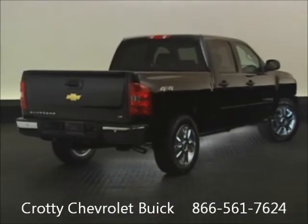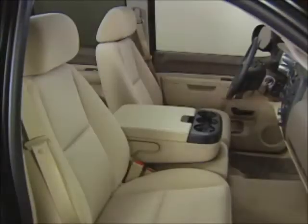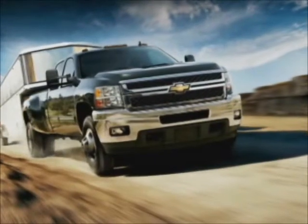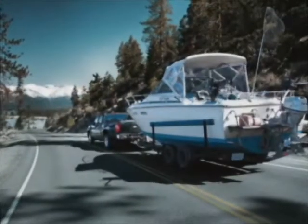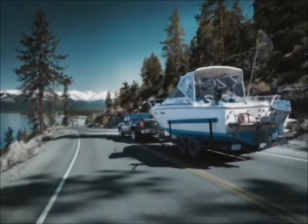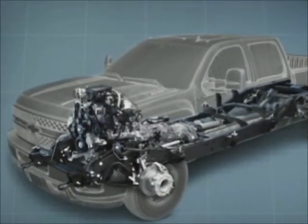Silverado delivers outstanding value with best-in-class V8 fuel economy, several option package discounts, and the lowest cost of ownership according to Vincentric. Another great aspect to 2012 is that we have a full year under our belt with the Silverado HD. With our HD models, our customer base has long relied on the proven dependability and capability of the Duramax diesel and Allison automatic transmission.